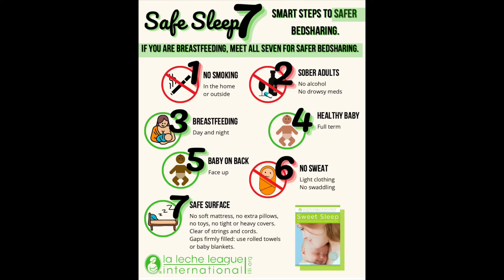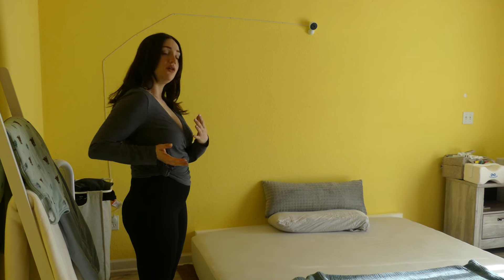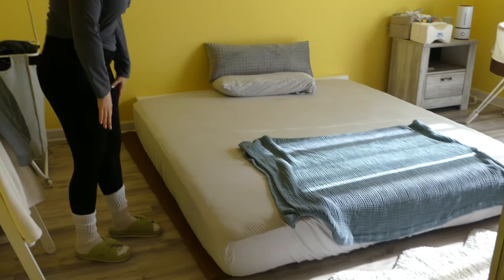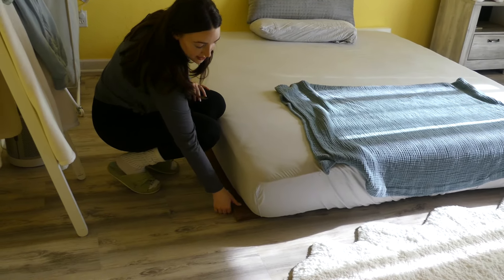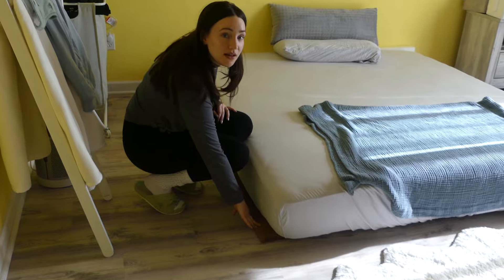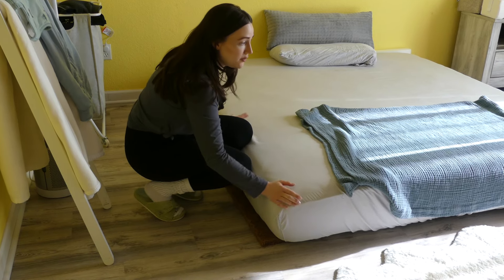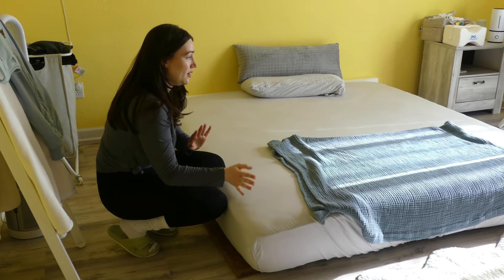"We follow the Safe Sleep 7. You want a really firm mattress so baby doesn't roll into you — if they end up on their tummy, they don't sink in. I got the firmest adult mattress I could find. With that, I got a coconut pad that goes underneath it, so I didn't have to do a bed frame that would make the bed even taller. The coconut pad adds airflow to keep the mattress from molding. And underneath that, there's a non-slip mattress pad to keep it from moving — once it's in place, you really can't move it."